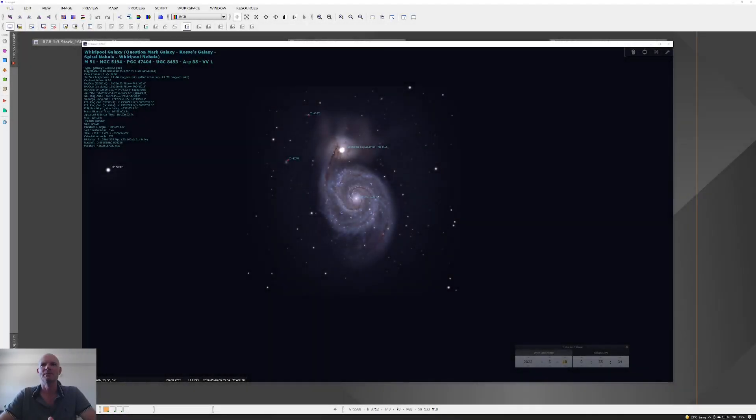Good morning everyone, welcome back to the channel. Here we are in Stellarium looking at M51, the iconic colliding galaxies located around 31 million light years away. I first imaged M51 a couple of years ago when I was first starting out in the hobby, using the eight inch Newtonian with a Z50 mirrorless camera.